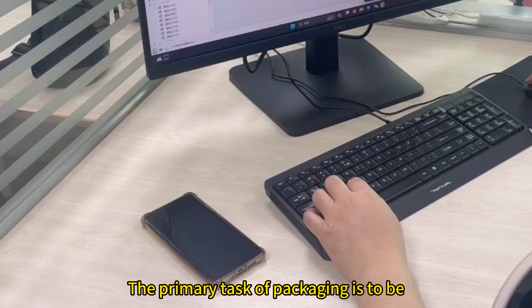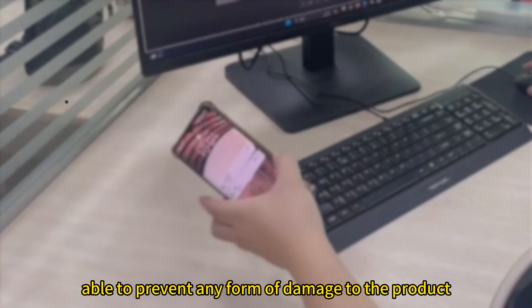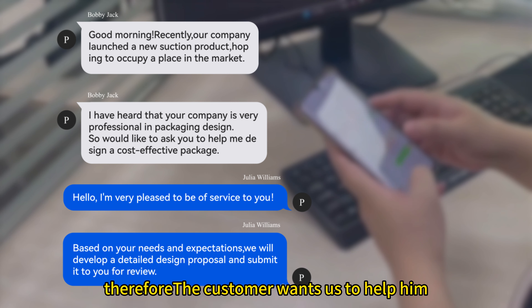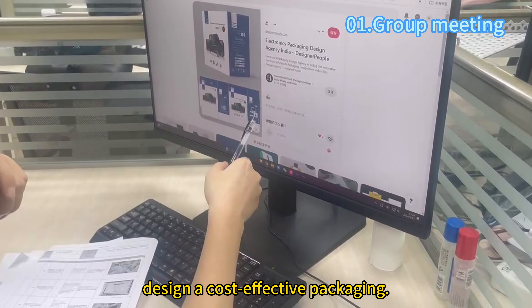The primary task of packaging is to prevent any form of damage to the product from the external environment, such as impact, pressure, and temperature. Therefore, the customer wants us to help him design a cost-effective package.